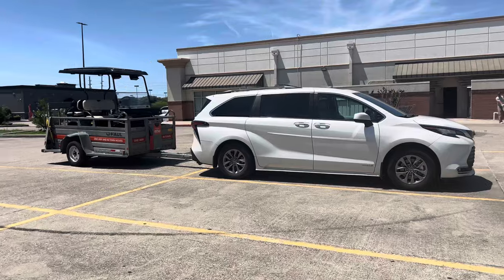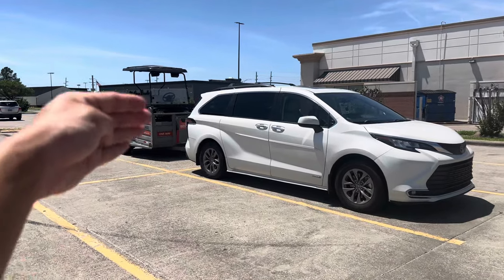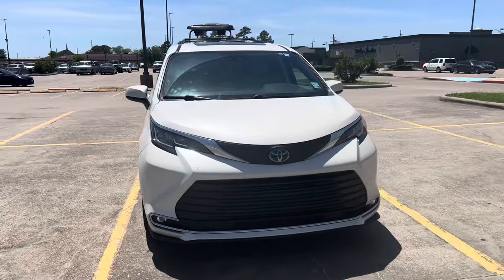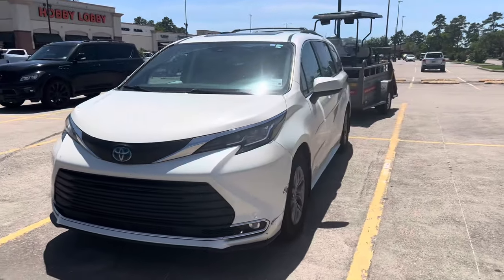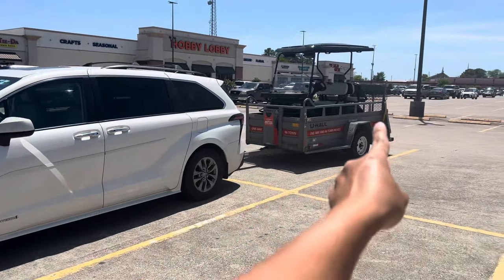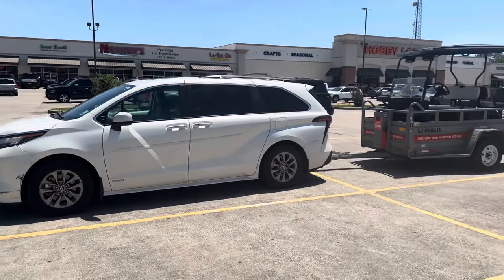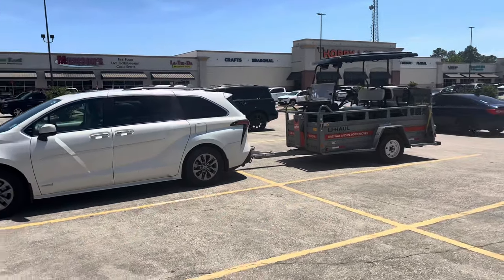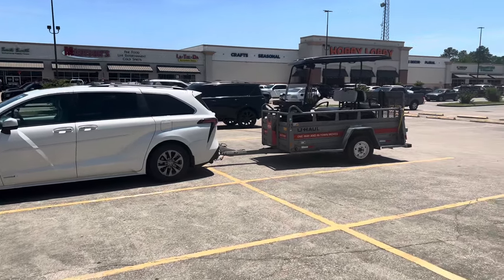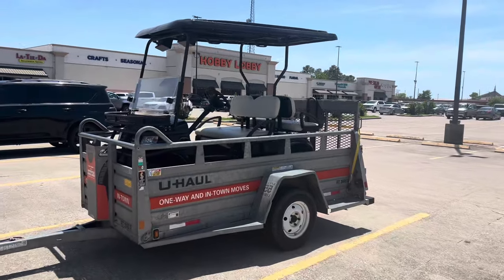One thing you want to be cautious of when hauling something with your Sienna is you want to make sure the weight is distributed towards the front, because if you put all the weight to the back it will start to swivel and it's pretty scary. That happened to me the first time I hauled my golf cart — I also had extra batteries behind the golf cart by the ramp, and when I got on the interstate the trailer started to swivel back and forth so badly I had to stop immediately on the median. I then moved all the batteries from the back to the front and it will not swivel.